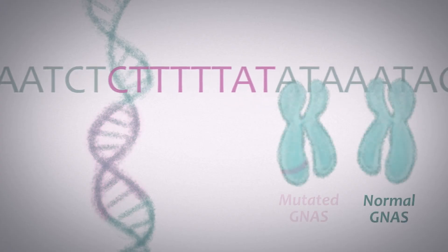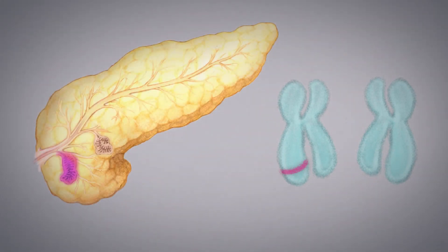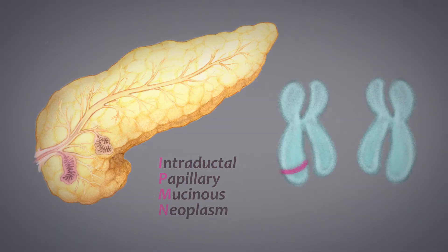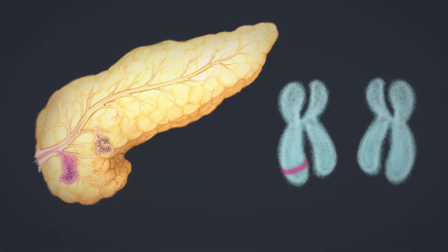For example, the presence of a mutation in a gene called GNAS indicates that at least one of the patient's cysts is an intraductal papillary mucinous neoplasm, or IPMN. This type of lesion has the potential to develop into cancer and may need to be treated or monitored.